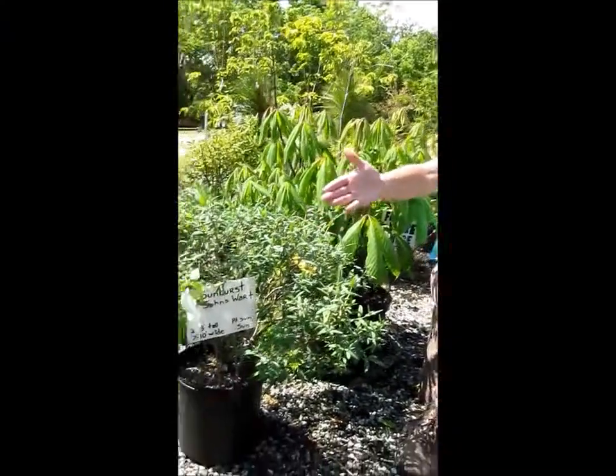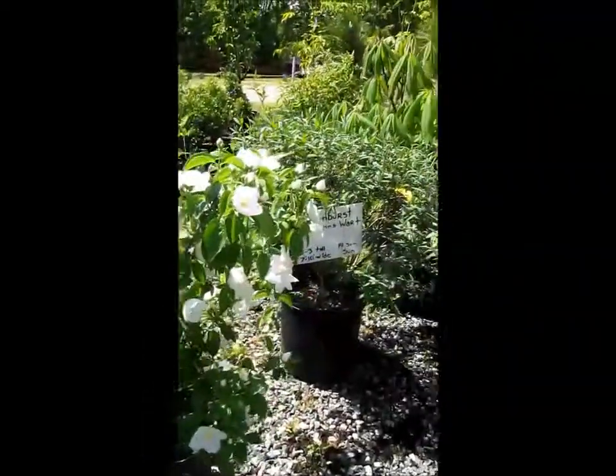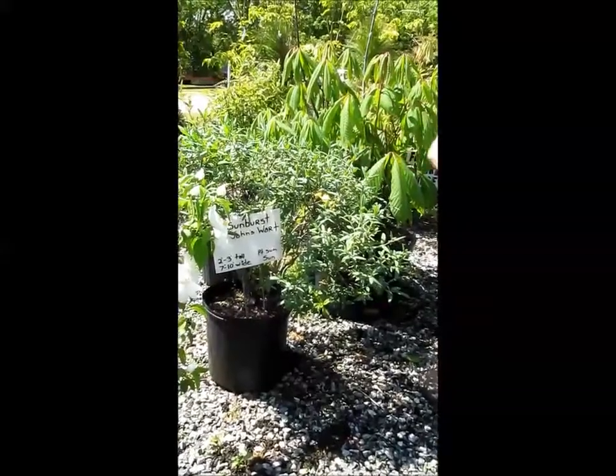Here you see the mock orange, which is heavy in bloom right now. It's beautiful. And next to that is the St. John's wort, which has yellow flowers. Stunning.